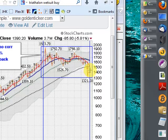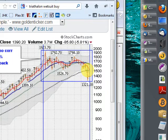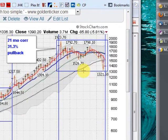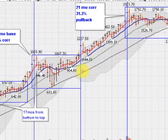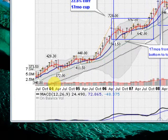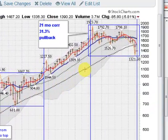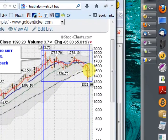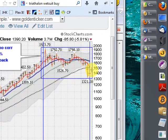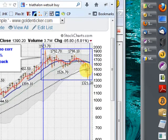One thing you'll notice is that this has been the nastiest correction chart-wise if you look at the breach of moving averages. This black dotted line is the 40-month moving average, which has held all the way through this massive up move for the last 10 years. But we have broken through that this year and are now trading below it. So this is technically the worst correction we've had in gold.